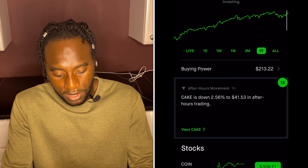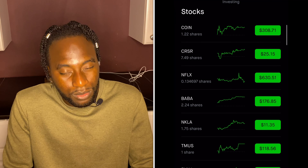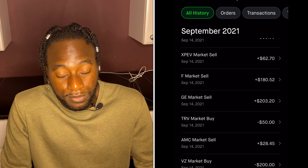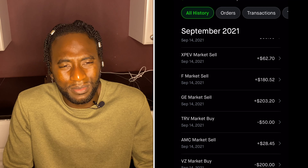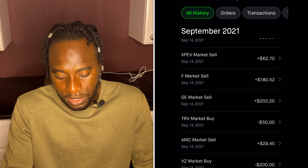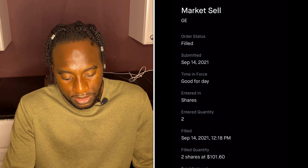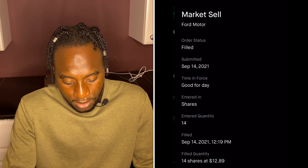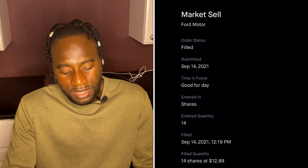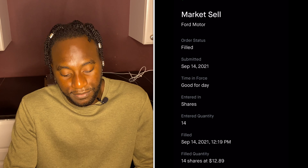Now let's jump into the stocks I've been selling. First, I sold my Ford and GE positions and took my profits. GE was actually the very first stock I bought when I started using Robinhood. I sold my GE position for a total of $203.20. For Ford, I owned 14 shares with an average cost of about $7, and I sold everything for $180.52.